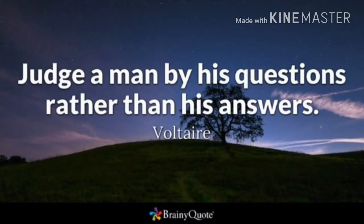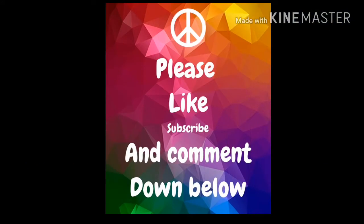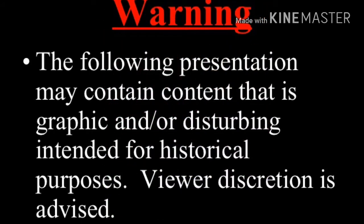Welcome back y'all, Moondog Investigations. Like, subscribe, and always comment below. Enjoy.